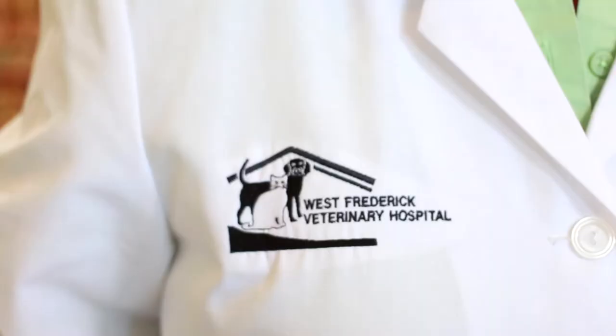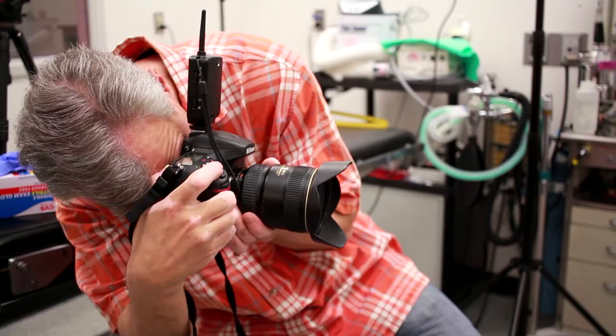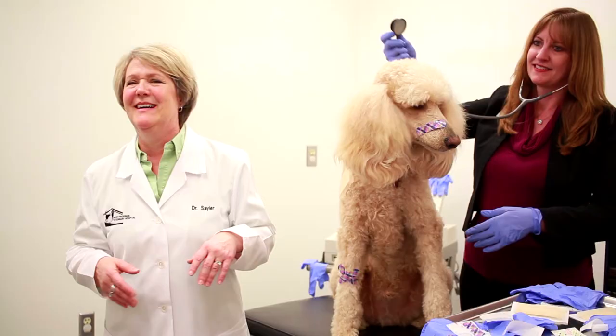West Frederick Veterinary Hospital is happy to leave the banking to Frederick County Bank, as long as they leave the Band-Aids at home.